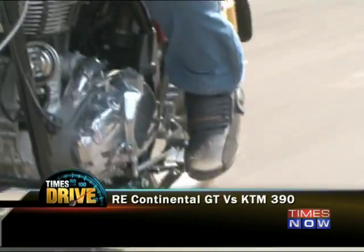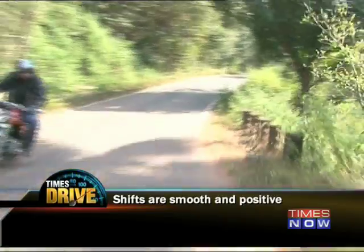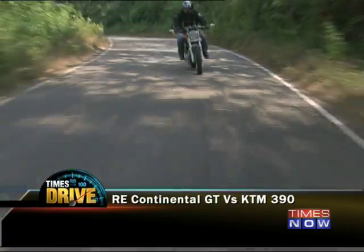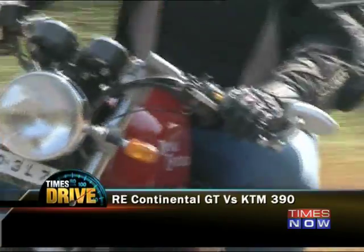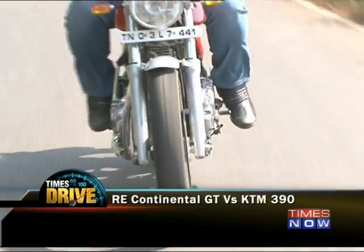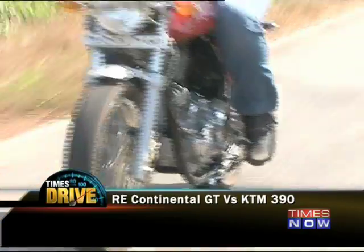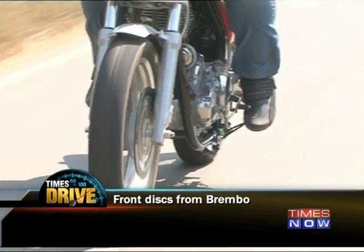Attached to this engine is a 5-speed smooth-shifting gearbox. In the 400-odd kilometres I rode this bike, I have not had even one false shift. What you would also appreciate about this motorcycle is the way it handles. This is the best-handling Royal Enfield ever built, and coming from a brand of motorcycles known for their stability, that is high praise. Adding to the overall sense of well-being is the huge 300mm Brembo disc brake in the front along with a 240mm one in the rear.